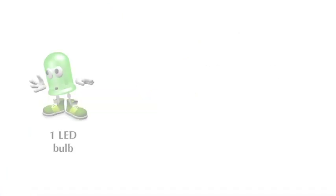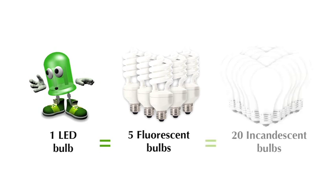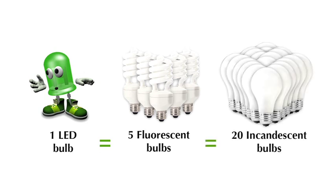This process creates light using very little energy, and as a result, LEDs are 20 times more efficient than incandescent bulbs and 5 times more efficient than fluorescent.